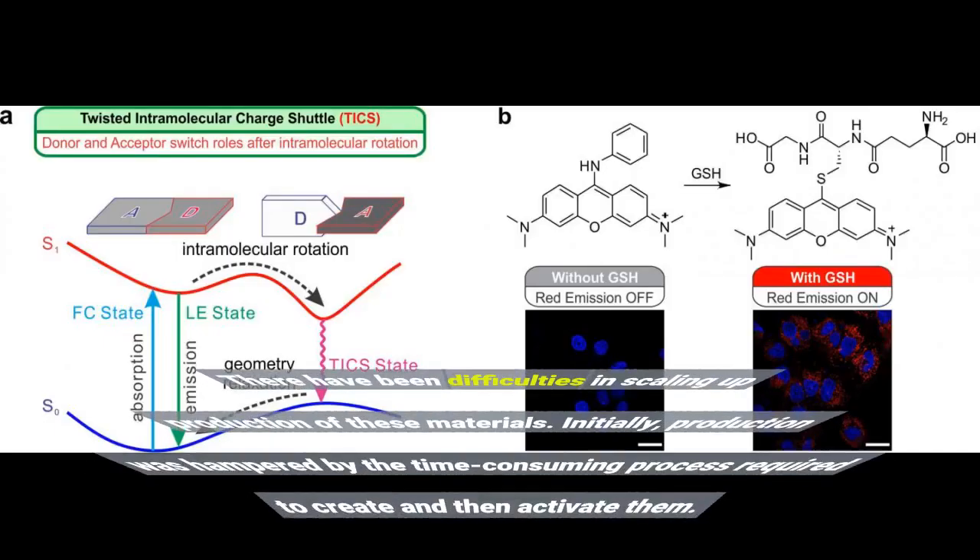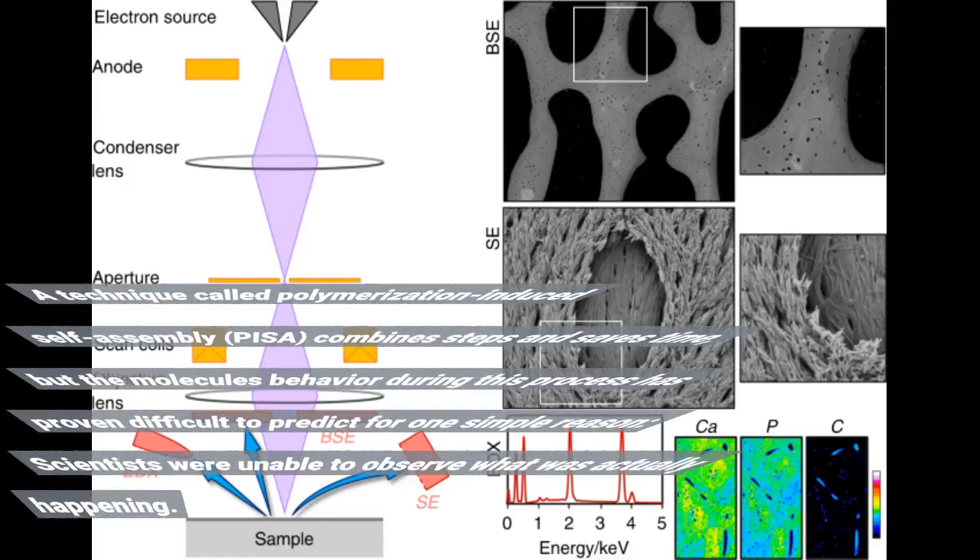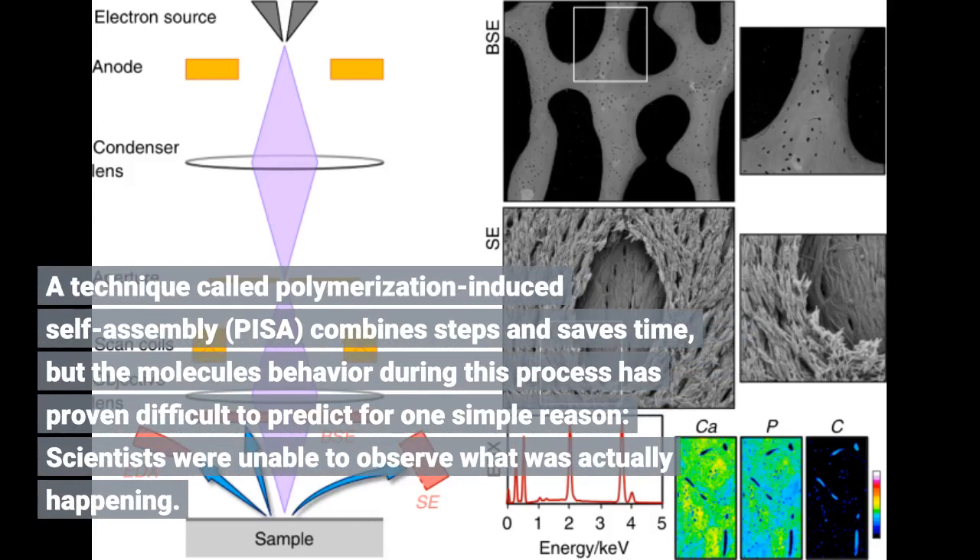There have been difficulties in scaling up production of these materials. Initially, production was hampered by the time-consuming process required to create and then activate them. A technique called polymerization-induced self-assembly, PISA, combines steps and saves time, but the molecule's behavior during this process has proven difficult to predict, because scientists were unable to observe what was actually happening.